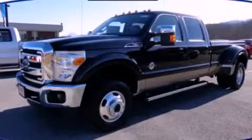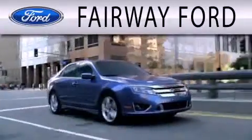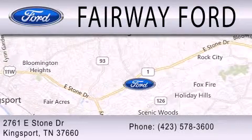Stop by today and test drive this vehicle for yourself. Fairway Ford is dedicated to doing everything possible to ensure that the experience you have selecting your next vehicle is as pleasant as possible. We are located at 2761 East Stone Drive in Kingsport.